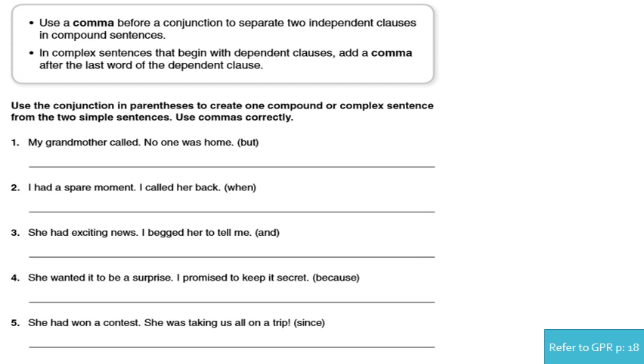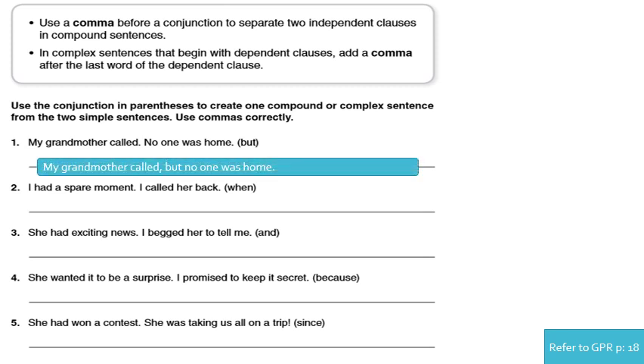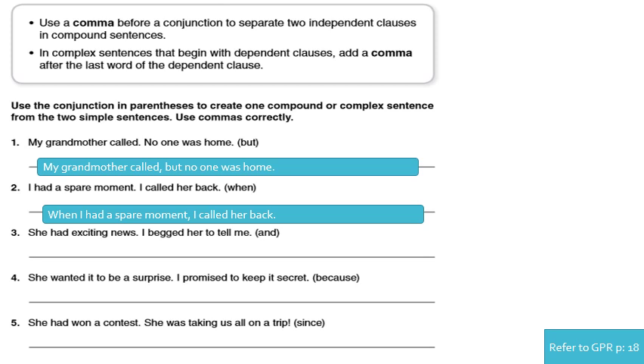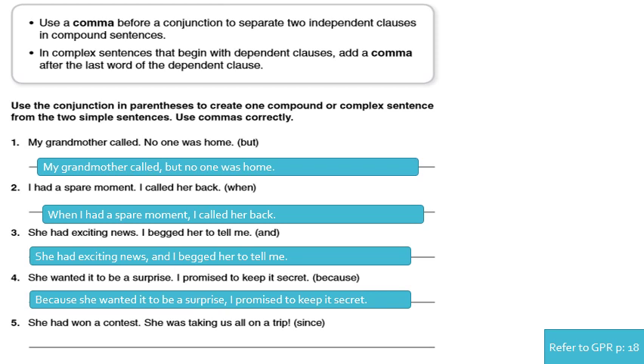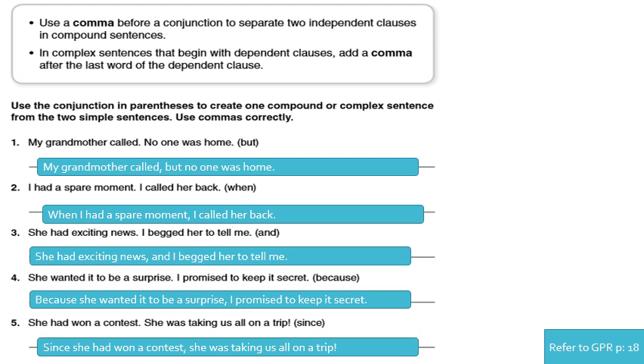Number one: 'My grandmother called. No one was home.' Using 'but' — a coordinating conjunction: 'My grandmother called, but no one was home.' Number two: 'I had a spare moment. I called her back.' Using 'when' — which shows time: 'When I had a spare moment, I called her back.' Number three: 'She had exciting news. I begged her to tell me.' Using 'and': 'She had exciting news, and I begged her to tell me.' Number four: 'She wanted it to be a surprise. I promise to keep it a secret.' Answer: 'Because she wanted it to be a surprise, I promise to keep it a secret.' Number five: 'She had won a contest. She was taking us all on a trip.' Answer: 'Since she won a contest, she was taking us all on a trip.'